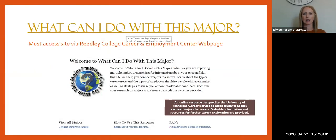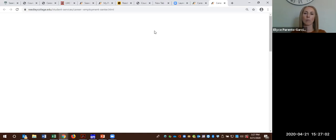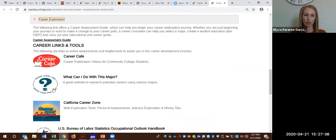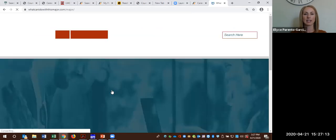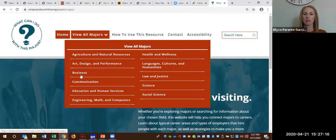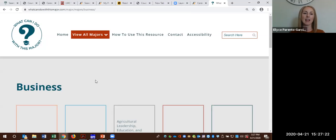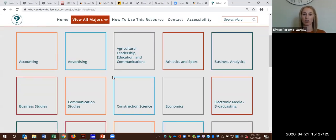We also have a site called What Can I Do With This Major. For this tool, you do have to go on to our website in order to access it. This is an online resource tool that has some really unique items. It basically will open up a career cluster of various majors, and from there you can detail in and find out more about career outcomes, job opportunities, and maybe employers. It also has some strategies and tips that students can start doing now.